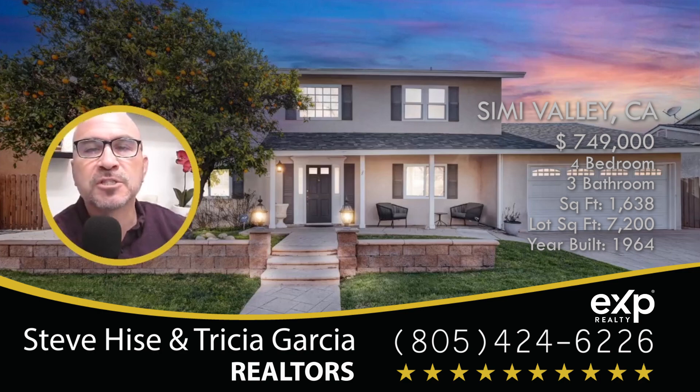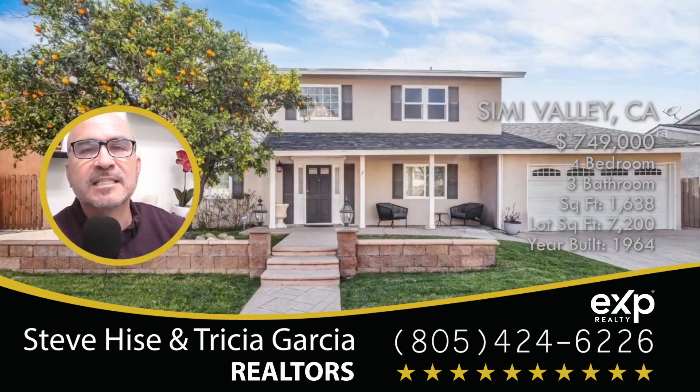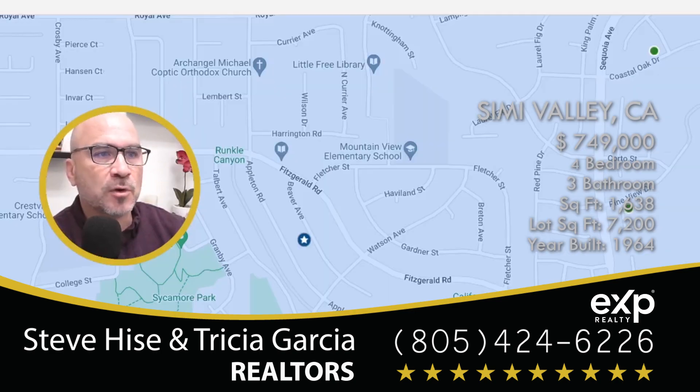In today's video, we're going to take a look at a home that was just listed in Simi Valley, California. This home was built in 1964, and it's located in the Stonegate Tract. The Stonegate Tract is just off of Fitzgerald and Sequoia. Here is Sequoia, and then this curvy road right here is Fitzgerald. It's right off of Fitzgerald — it's actually on Beaver Avenue.